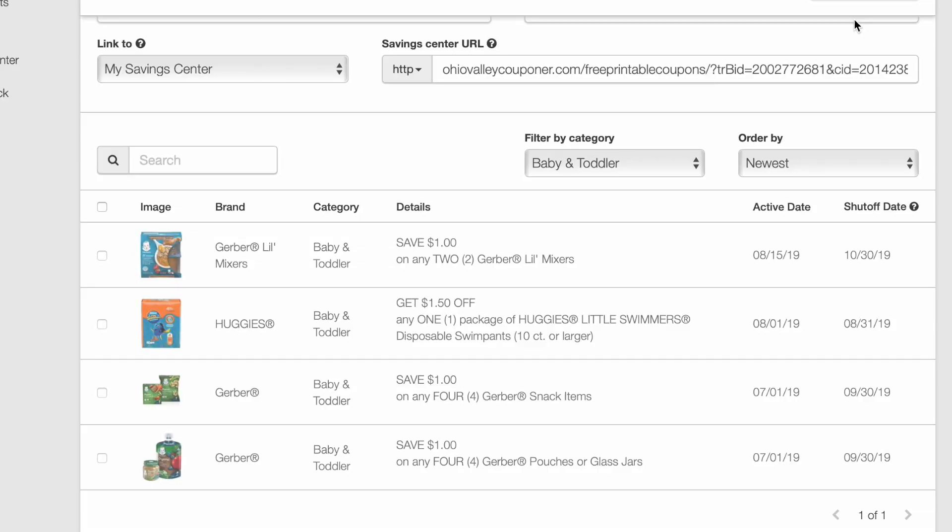Hi everyone and welcome to Ohio Valley Couponer. I'm here with the new printables for Sunday morning. There are quite a few good new printables here, and you need to get on Saving Star because there are an absolute ton of new rebates on Saving Star. They make for free items and just really good stuff — you don't want to miss that. So get on Saving Star this morning and load your rebates.